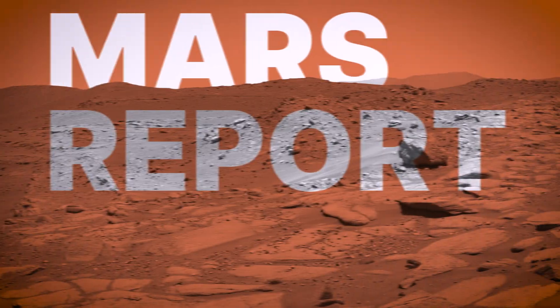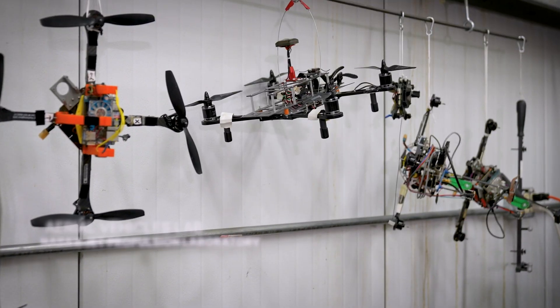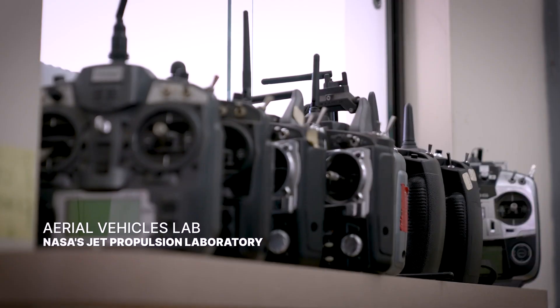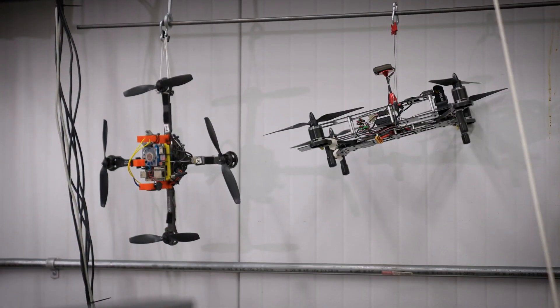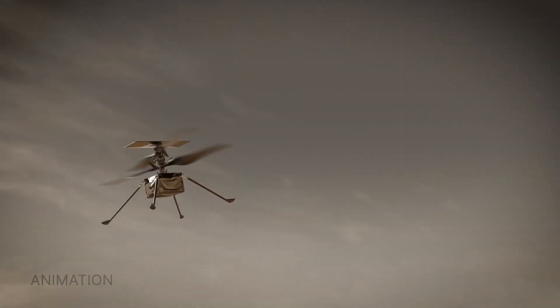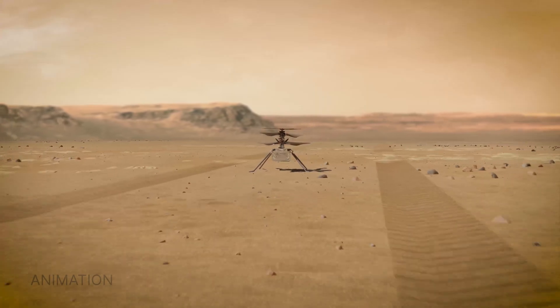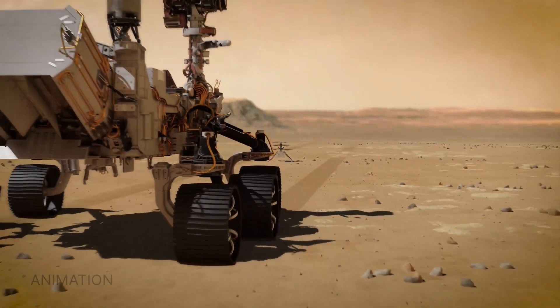The Ingenuity Mars Helicopter was designed to push the limits, and I'm going to show you how we've taken it to the extreme. Today, we're here in the Aerial Vehicles Lab at NASA's Jet Propulsion Laboratory, where we developed prototype helicopters. Ingenuity started off as a tech demo to push the aeronautical boundaries over the course of five flights. Then we transitioned into an operational demo phase, where we partnered with the Perseverance rover to do science and scouting.